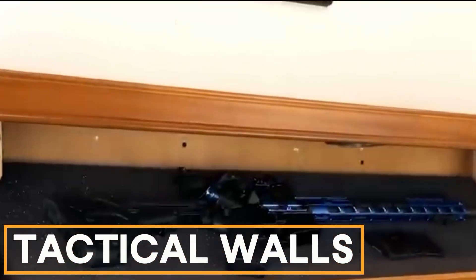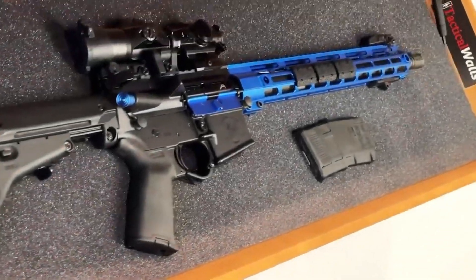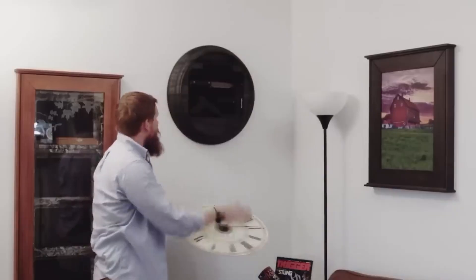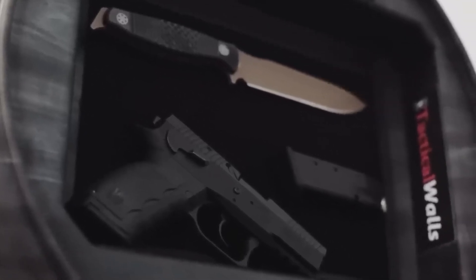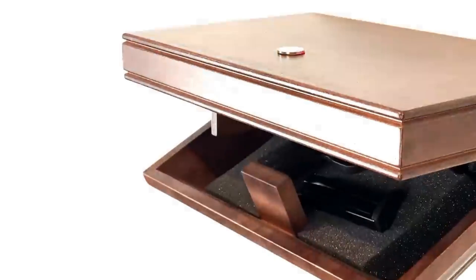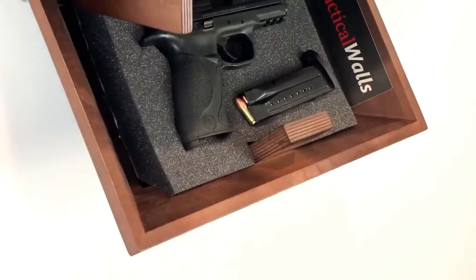Tactical Walls. Tactical Walls offers hidden storage solutions for homes, such as a clock with a hidden compartment for storing items like a knife, pistol, or taser, costing at least $130. Other products include mirrors, shelves, and napkin holders with hidden spaces. These solutions can enhance home security against the 8,000 yearly home invasions in the U.S.